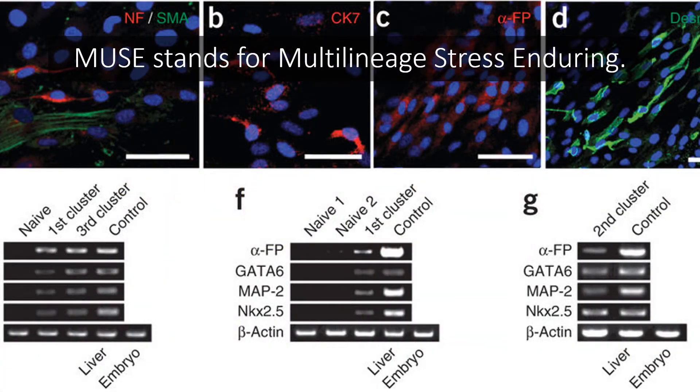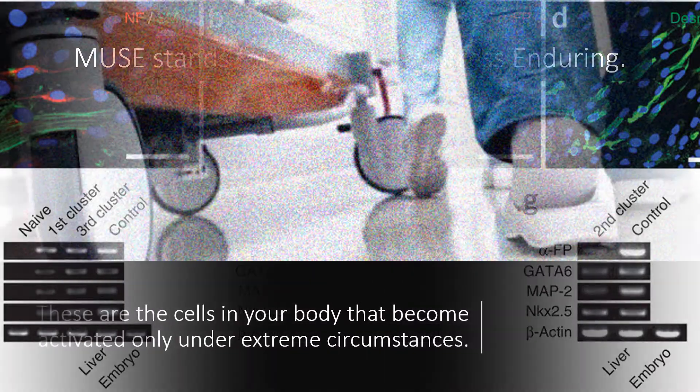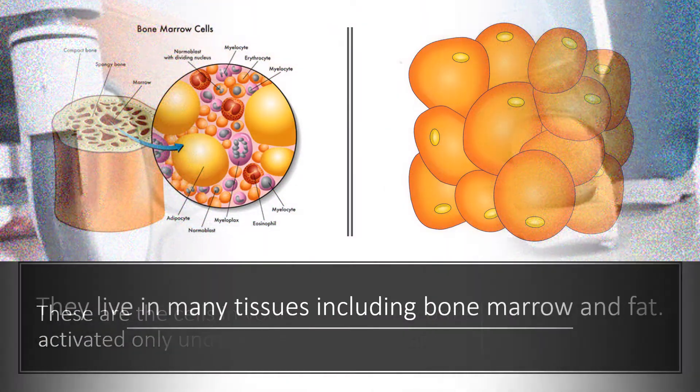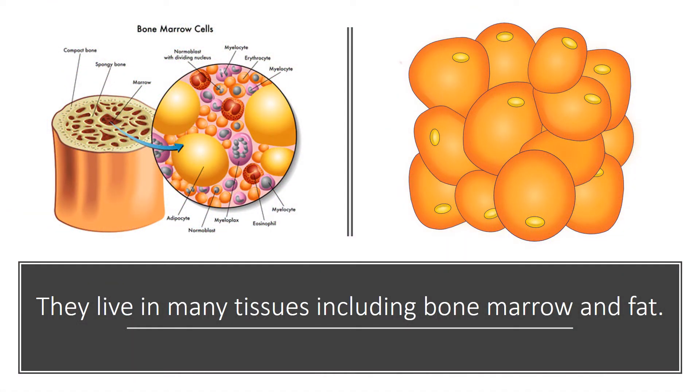MUSE stands for multi-lineage stress enduring. The key word here is stress, because at the end of the day, these are the cells in your body that become activated only under extreme circumstances of stress and duress. They live in many tissues, including bone marrow and fat.